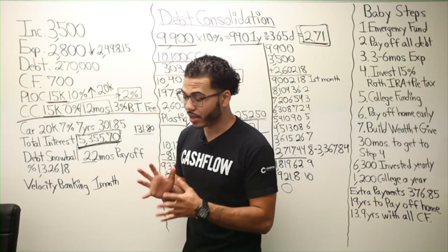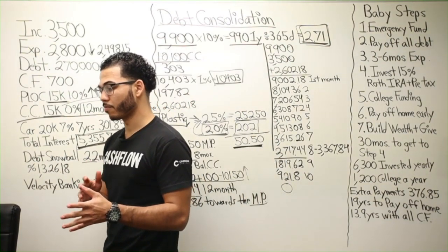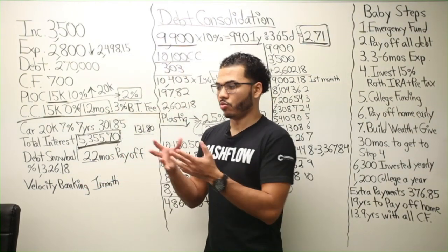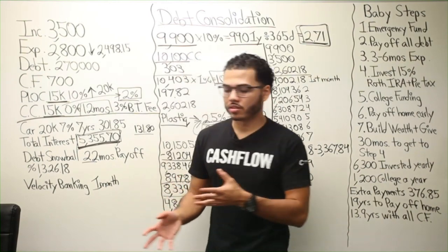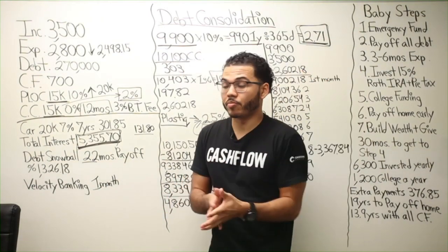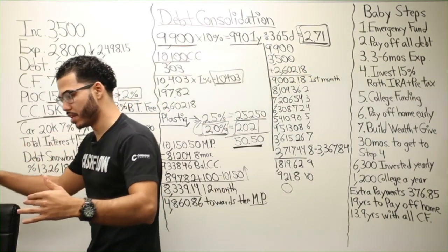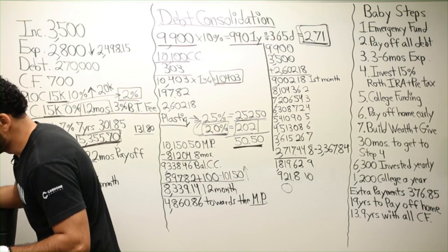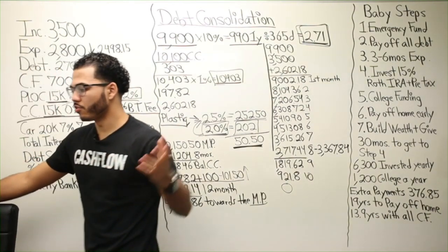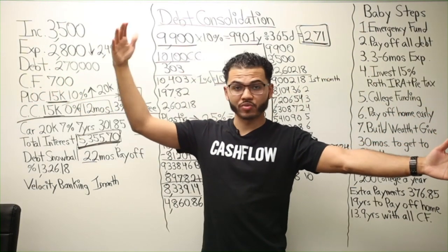I like using the line of credit better than the first position HELOC because you have the ability to chunk, and with only $13,000 available space compared to how much is actually in debt on the HELOC, I probably wouldn't even want to use the thing — I'd need to get the balance down first. What's the difference between a first position and a second position HELOC?